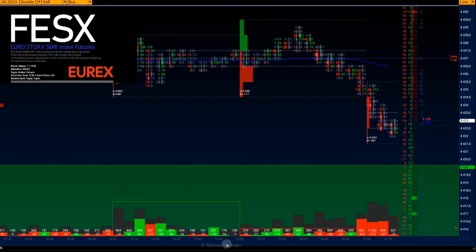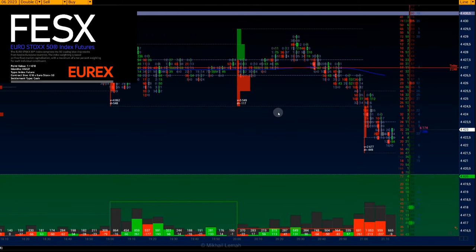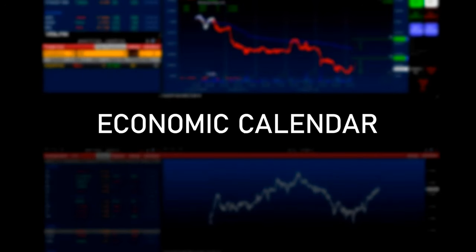Investors and traders are preparing for a period of quarterly company reports. The financial and banking sector will release their reports in the second half of next week. Let's take a look at the Euro Stoxx 50 index share heat map.